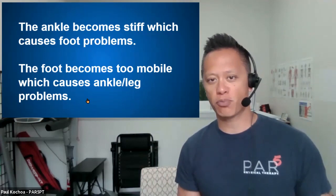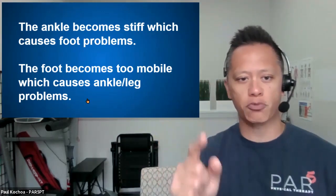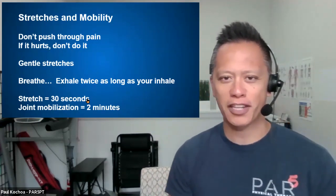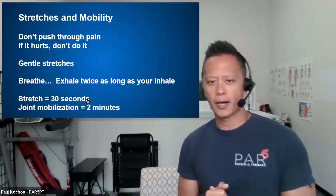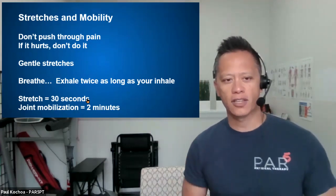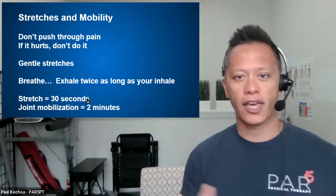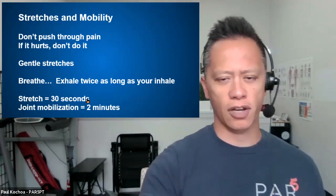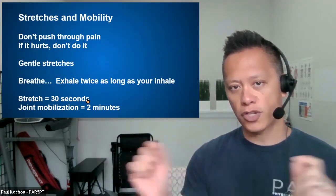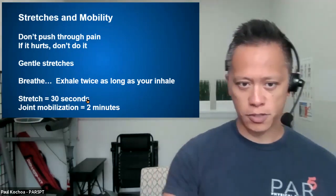We run into problems when the ankle becomes stiff, which causes foot problems, and the foot becomes too mobile, which causes ankle and leg problems. When the roles are reversed, that's when we run into trouble. For stretches, don't push through pain — if it hurts, don't do it. We want to go gentle. Breathe inhaling and exhaling through the nose, making your inhale two seconds and exhale four seconds through the nose; that will help relax the muscle and it responds better to stretching. Soft tissue stretching — elongating from point A to point B — that's a 30-second hold. For a joint mobilization, making the joints move, that's going to be at least two minutes.